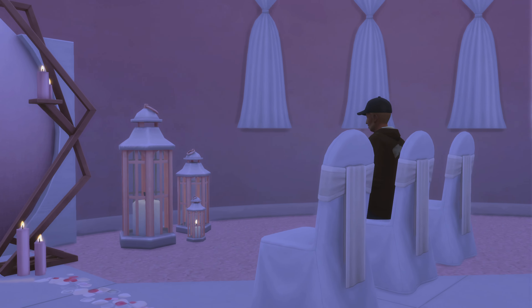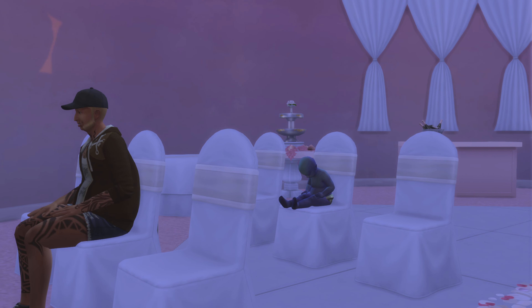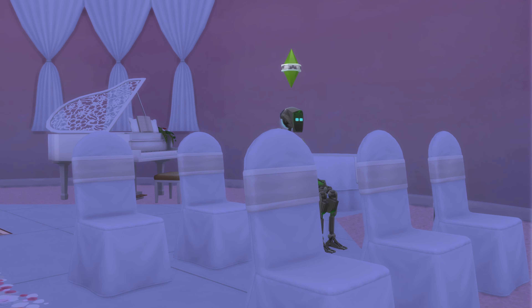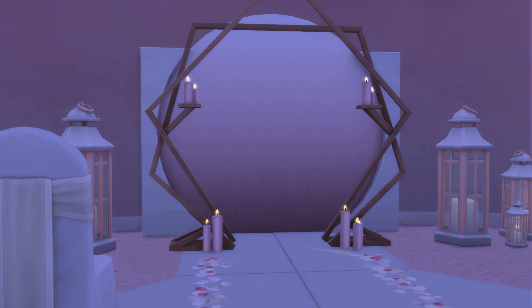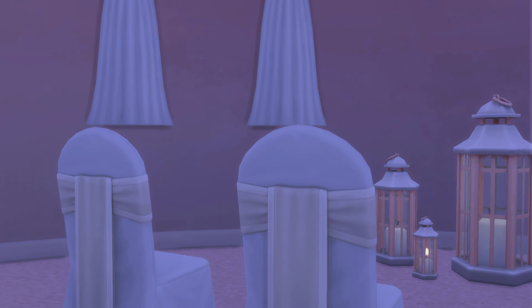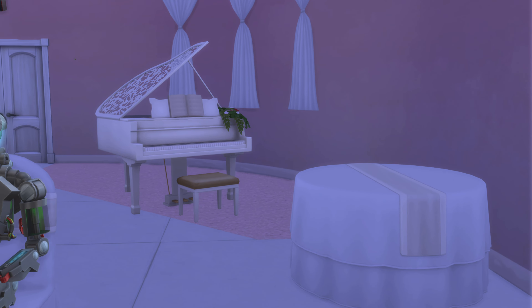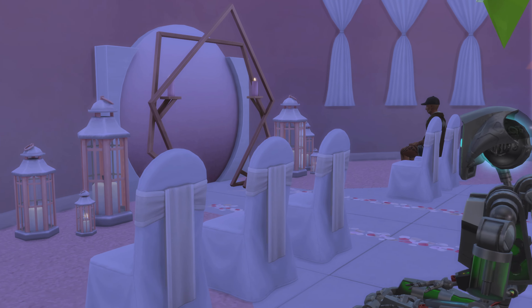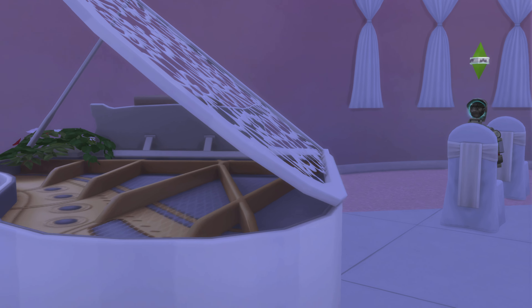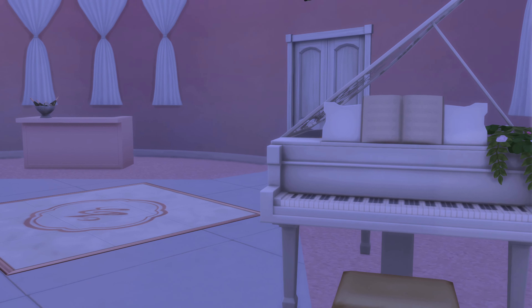This is a pretty low place. They're both so tired — they did not get a restful sleep. This lot is playable; there was nothing I found that needed to be fixed, which is always a good thing. Definitely a big fan of this piano — it definitely looks really pretty.